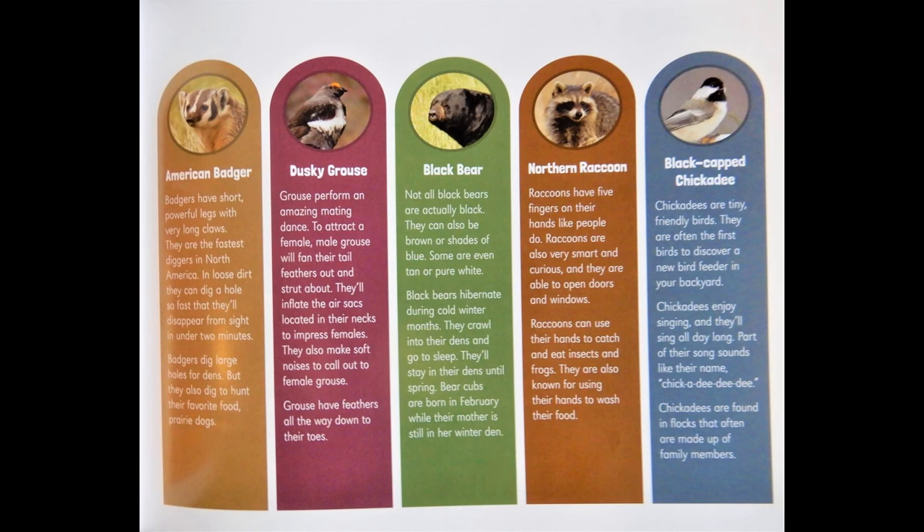Northern raccoon: Raccoons have five fingers on their hands like people do. Raccoons are also very smart and curious, and they are able to open doors and windows. Raccoons can use their hands to catch and eat insects and frogs. They are also known for using their hands to wash their food.